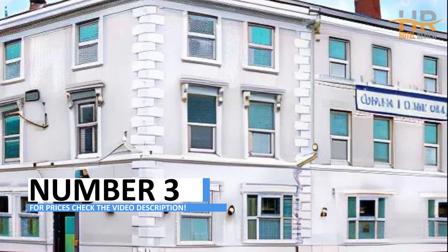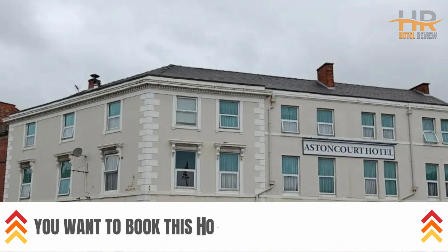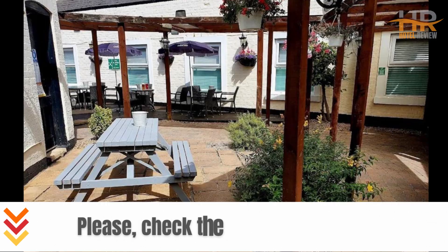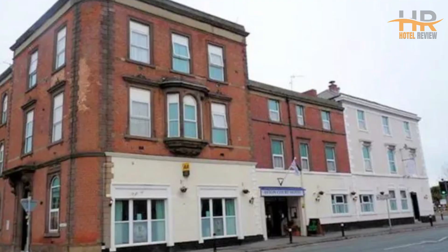Hotel Number 3: Aston Court Derby City Center by Bellvilla. Opened in 2024, this hotel offers 55 rooms and is located within walking distance of Derby Inn and Derby Theater. It's perfect for those visiting Quad or Derbyshire County Cricket Club.